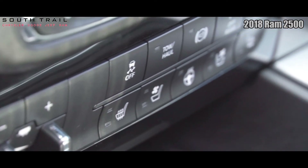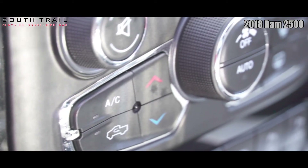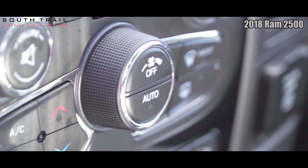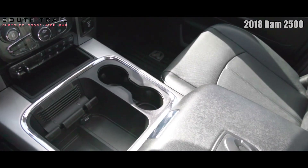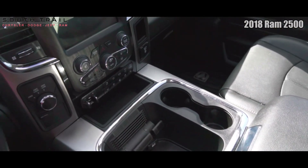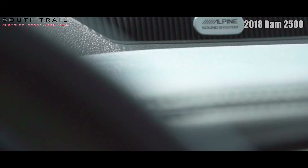The interior features a backup camera with rear parking sensors, as well as premium heated black leather seating with powered adjustment, dual zone climate control, and a heated steering wheel.